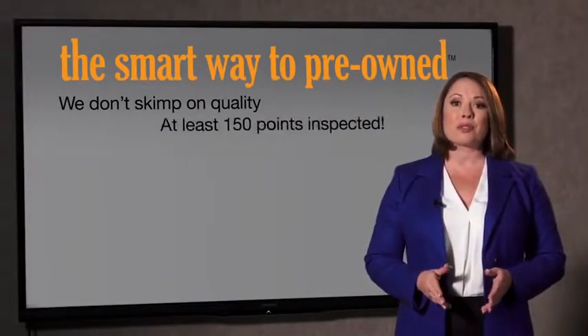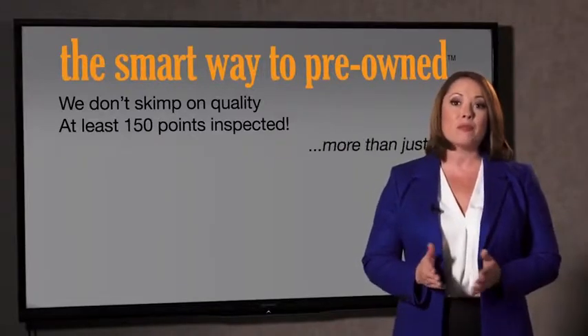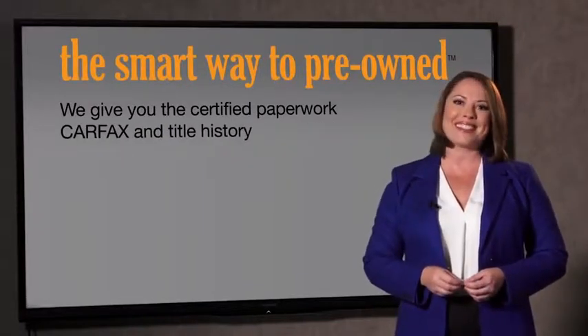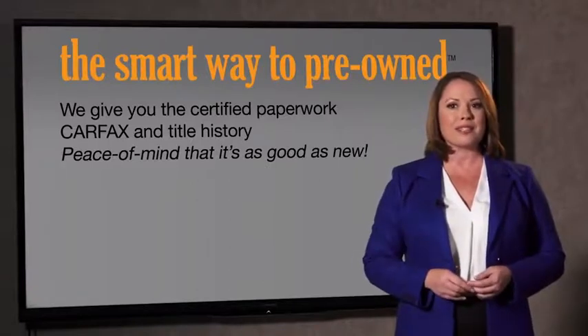All of our pre-owned vehicles go through at least a rigorous 150-point inspection, checking more than just brakes and tires. The best thing about Smart Way Pre-Own, besides the great price, is knowing you bought a good car. Why should you worry if the odometer's been rolled back, or you're the victim of a salvaged or rebuilt vehicle, or worse, a washed title? We give you the certified paperwork, along with the CarFax and the title history, providing you with the peace of mind that your certified pre-owned is as good as new.